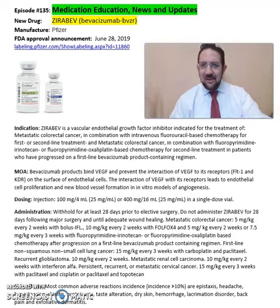Good afternoon, everyone. This is Sara R. Ikelians, your clinical pharmacist. Welcome to another episode of Medication Education News and Update.